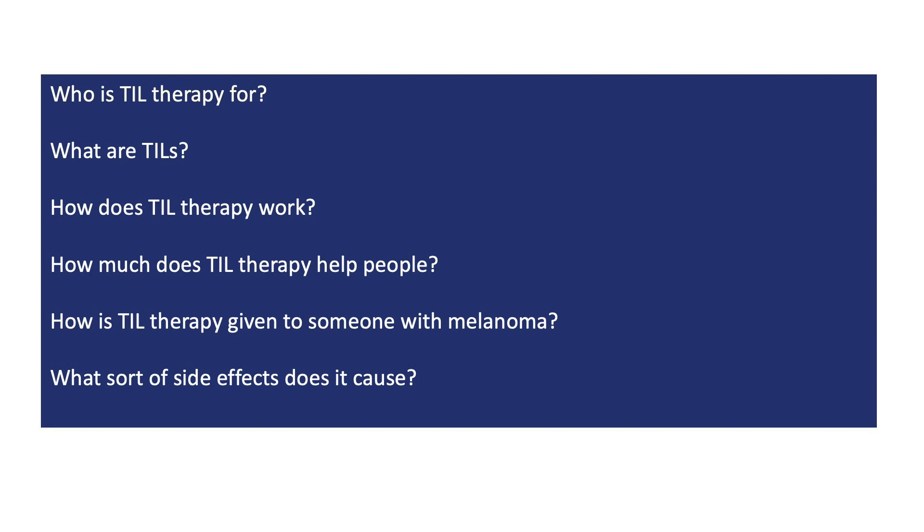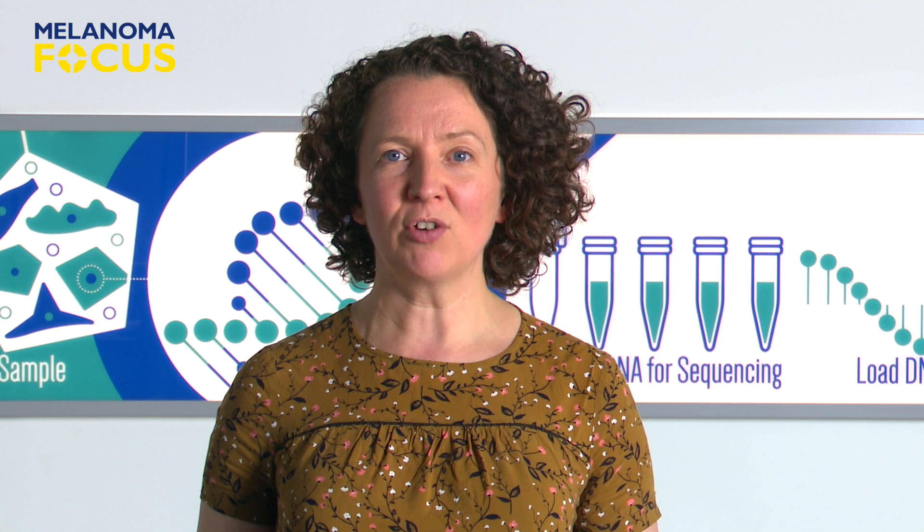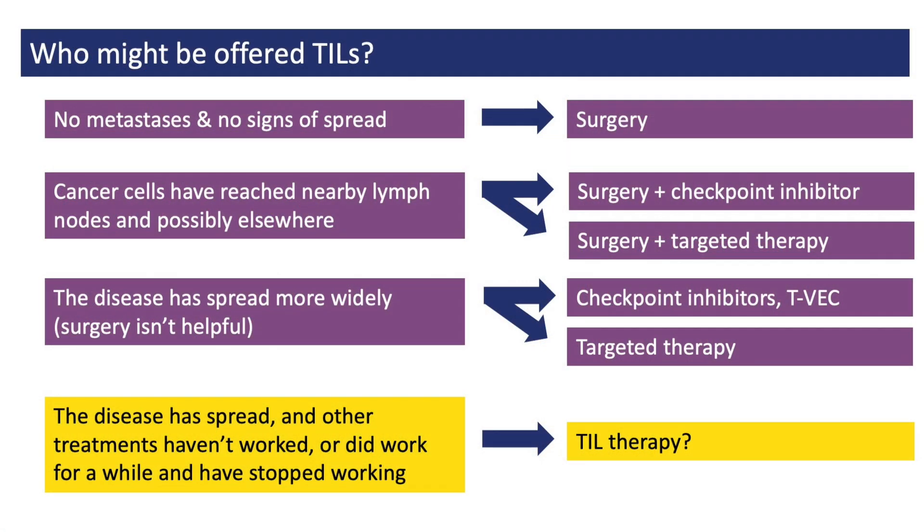We'll start with the first question: who is it for? Since 2011, lots of new treatments have been created for people with advanced melanoma, such as targeted therapies and immunotherapies like Pembrolizumab or Nivolumab, which are both checkpoint inhibitors. So far, TIL therapy has mostly been given to people whose disease has spread and who haven't been helped by other treatments.